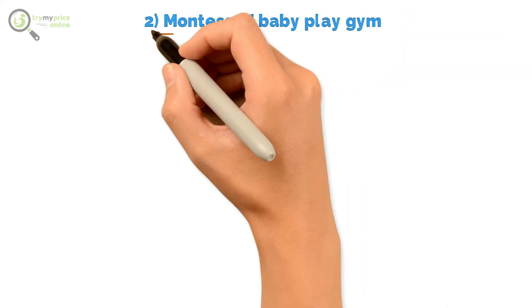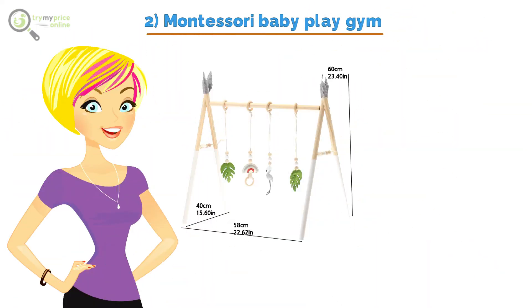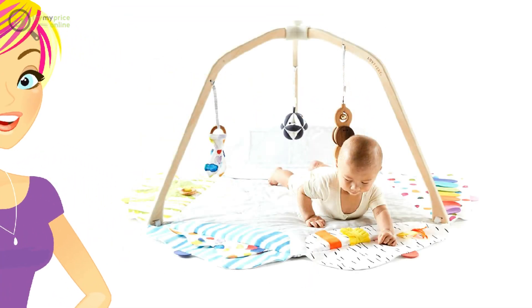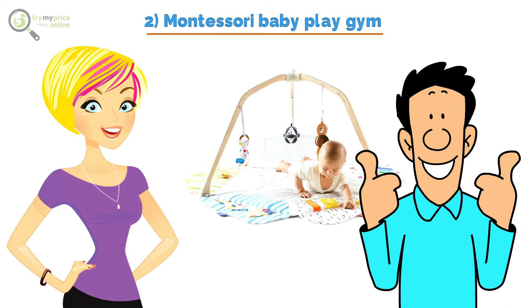2. Montessori Baby Play Gym. One thing to know about babies is that they are easily attracted to bold and contrasting colors. This is why the baby play gym is fantastic for the development of their visuals. While there are some mixed opinions on the baby play gym above their crib, professionals have agreed that the baby play gyms with mobiles that are not set up in or around the crib are ideal for babies.